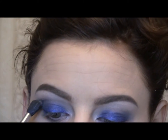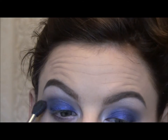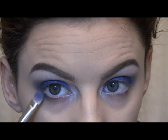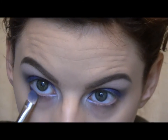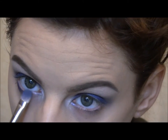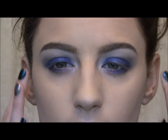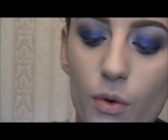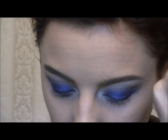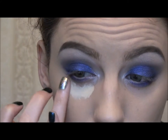I'm putting blue on the under eye as well — she lined it on the bottom, so that's what I'm going to do. Then I'm going to clean up underneath my eyes using my MAC Prolongwear Concealer. I'll take a little bit on my finger and just start putting it underneath my eye.